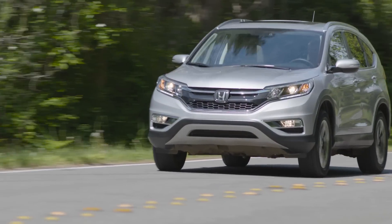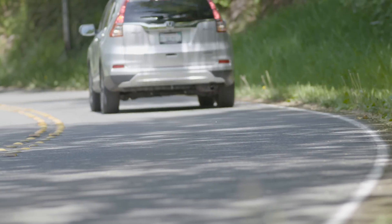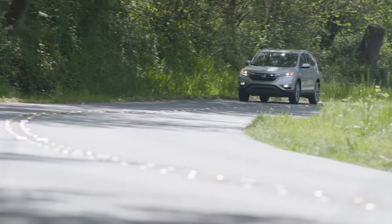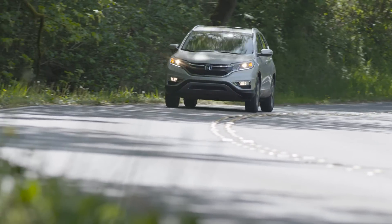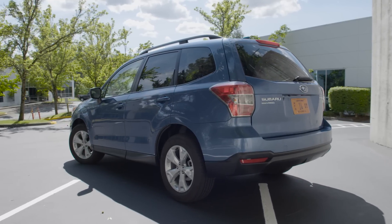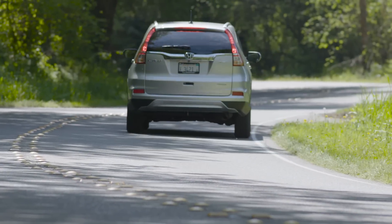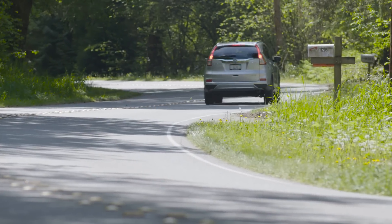For decades, Honda has held the lead in features among compact SUVs. Now that the small crossover SUV is the biggest selling part of the automotive marketplace, challengers like the Subaru Forester are built to compete with Honda's best products. Take a closer look and you'll find that these little crossovers offer a lot for your money.